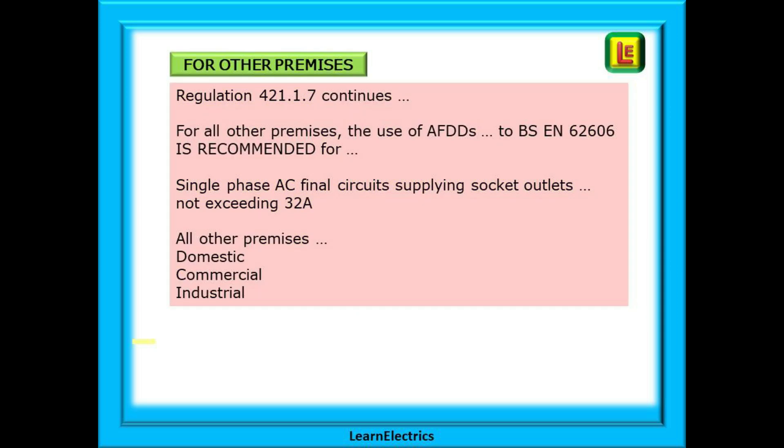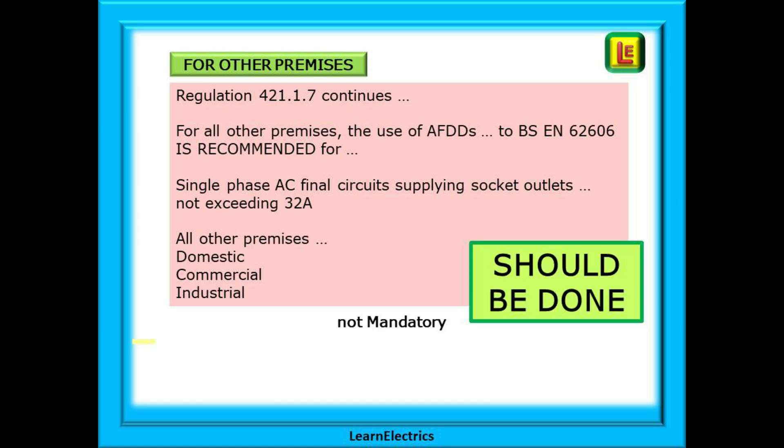So what about other premises that are not on the list? Regulation 421.1.7 continues and says that for all other premises, the use of AFDDs to BS EN 62606 is recommended for single-phase AC final circuits supplying socket outlets not exceeding 32 amps. The expression 'all other premises' will include all domestic, commercial and industrial work. In other words, it should be done even in a new domestic installation. However, it is not mandatory and other options can be considered.